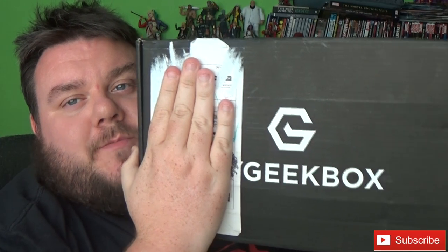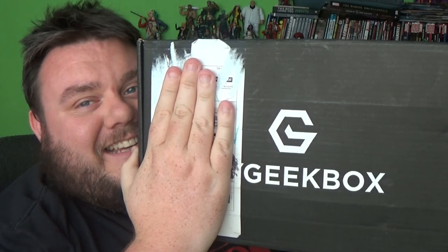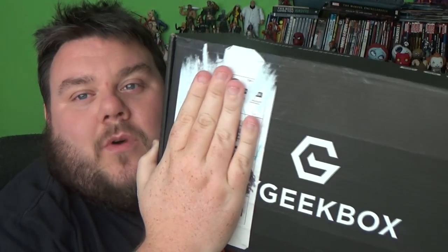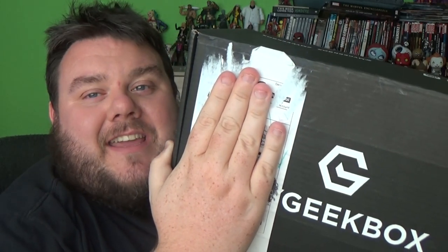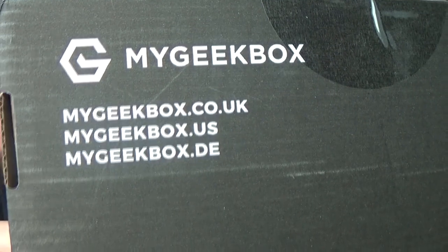MyGeekBox is a monthly subscription service presented to you by The Hut Group. There's no theme in the boxes, but each and every month they give us a box of goodies. They put the white sticker on the front of the box again — how many times do they need telling? I'm guessing they don't watch my videos, but they keep sending me boxes so I'll keep reviewing them. Hashtag MyGeekBox if you want to join in the conversation. These are sent through to me free of charge for review.